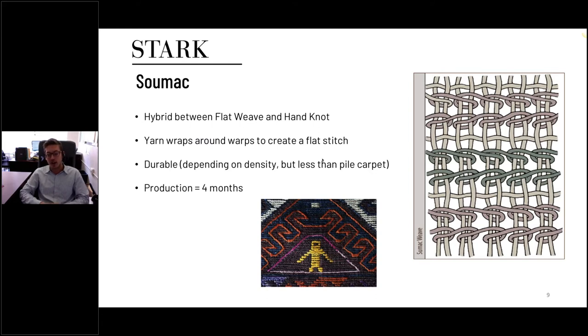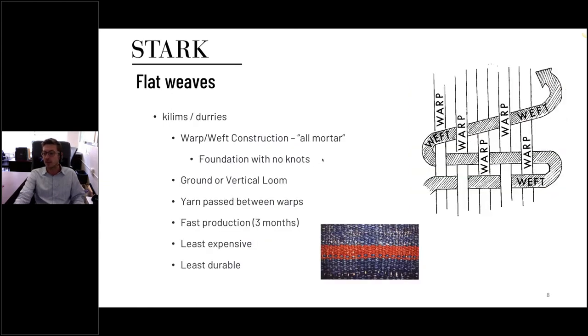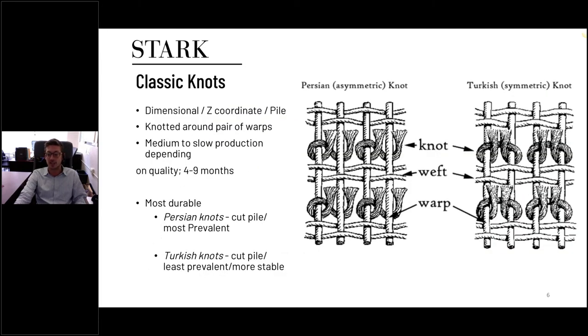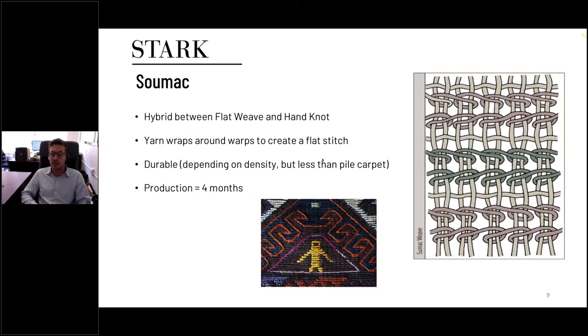A version of flat weave is the sumac, which exists somewhere between a traditional flat weave and a hand-knotted rug. Rather than the yarn simply being woven between the warps, it's kind of stitched around them — wrapped around two individual warps and then continued. It's still continuous but more durable than a standard flat weave, though not as durable as knotted constructions. It's faster than hand-knotted, which makes it less durable than knotted, but slower than flat weave, which makes it more durable than flat weave.